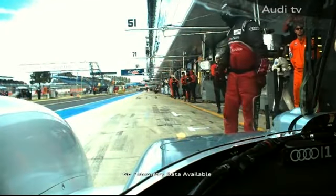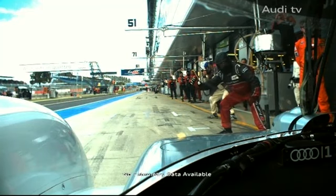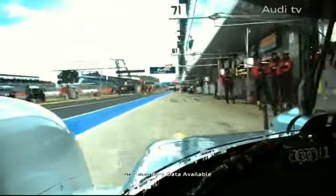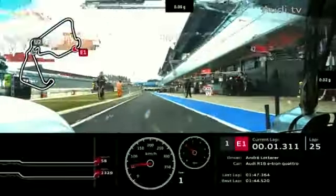The number two team is ready — it looks like Lotterer's car will go one more lap. That seemed like a quicker stop — it looked like they got the diesel fuelling done faster than the petrol, which shouldn't be the case as petrol flows would be greater. It does look like the number two car is going to do an extra lap.